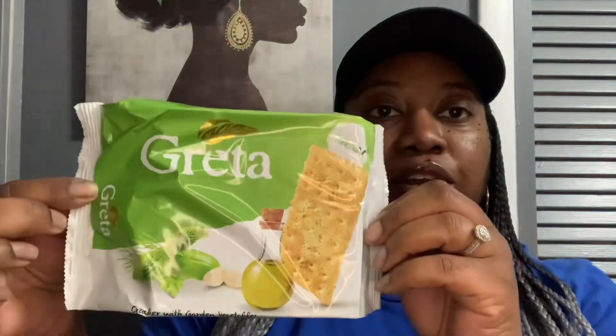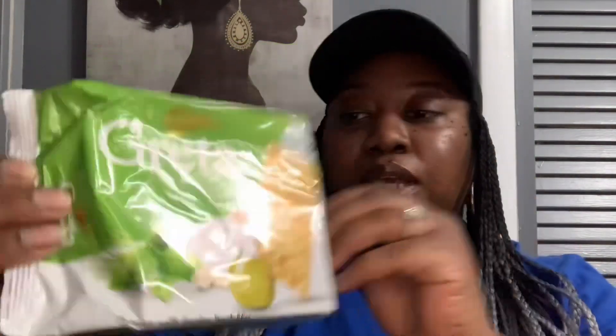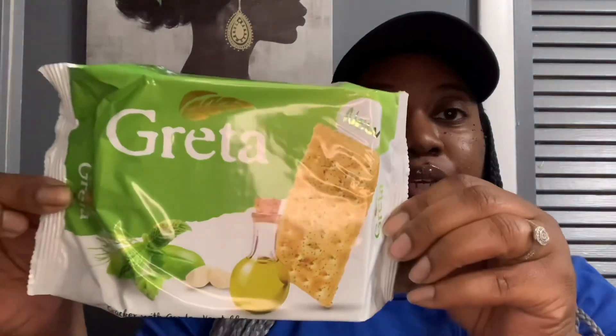And I picked up these — it says new, so they're new to me. I may have looked over them before. But these are the new Greta Crackers with Garden Vegetables. They're made with olive oil. It looks new to me and the best by date is August 27th, 2023.